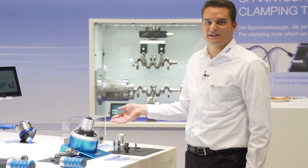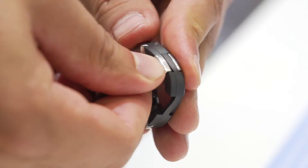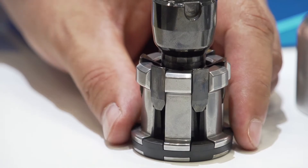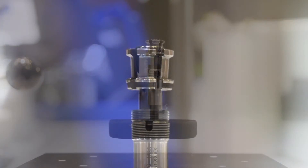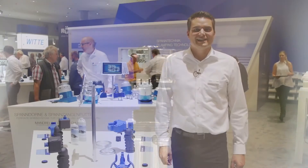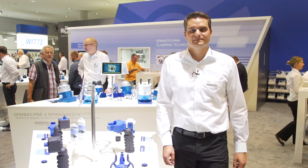In the area of tool clamping systems you may find the new generation of clamping sets and the world's smallest HSK clamping system. Our highlights in the automation business are different types of synthetic grippers.